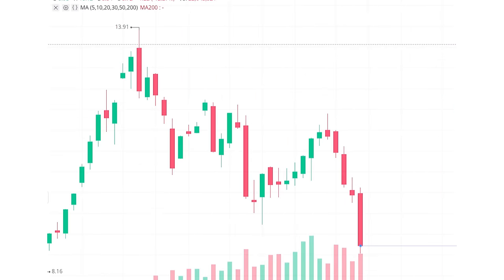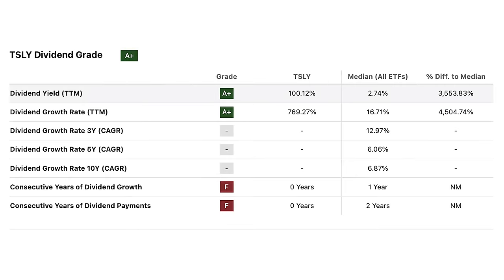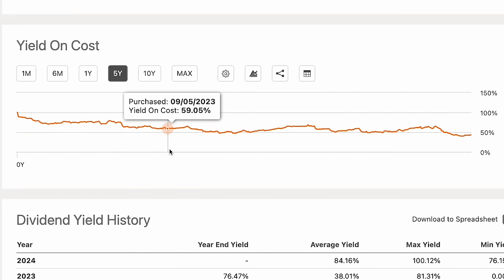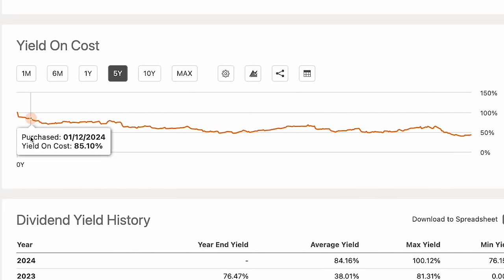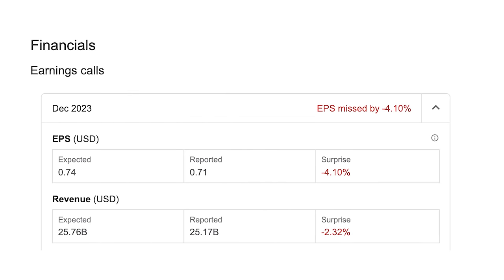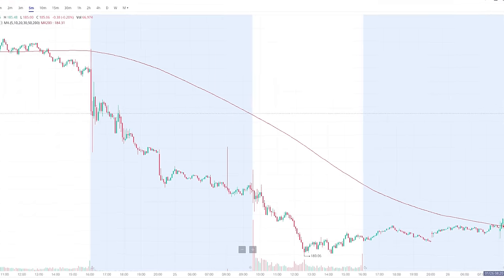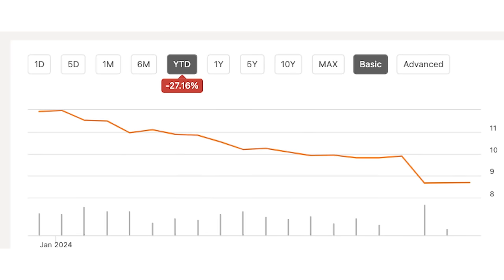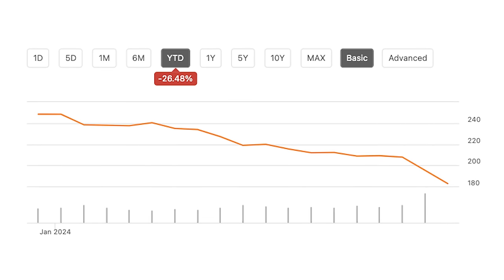This ETF has plummeted so much that its dividend yield is sitting at a staggering 100%, and every time I take a look at this ETF, the dividend yield just keeps getting higher. Tesla recently announced their fourth quarter earnings, and the results were very disappointing. On Thursday, Tesla plummeted 12%, starting the year off by falling almost 30%. And the same goes for TSLY.